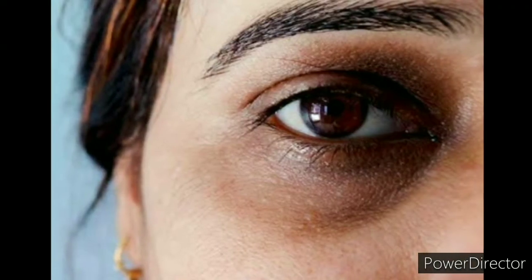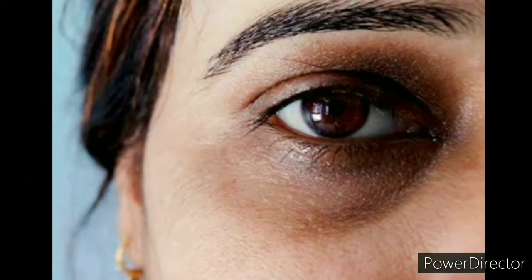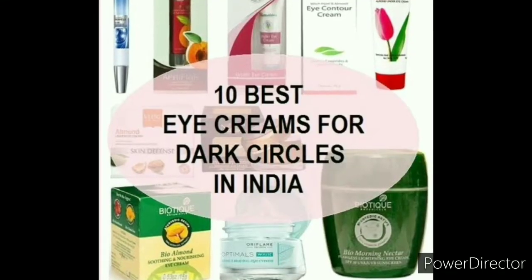Hello and welcome back to my channel friends. In this video I'm going to talk about dark circles. Dark circles are a very common problem. They are caused by improper diet, lack of sleep, age factor, sun exposure, UV rays, and pollution exposure.